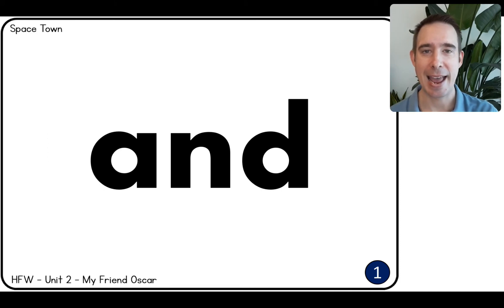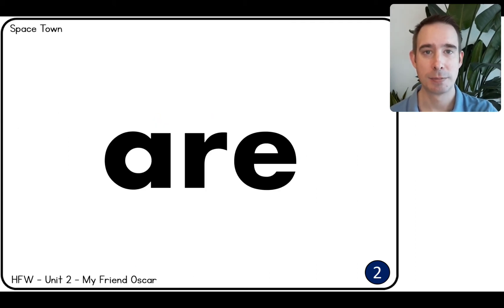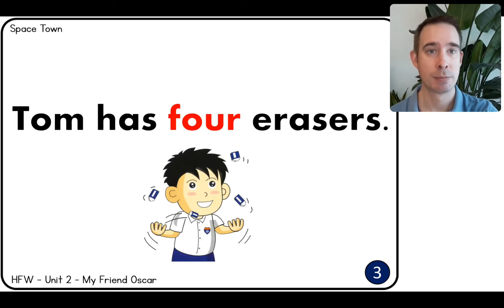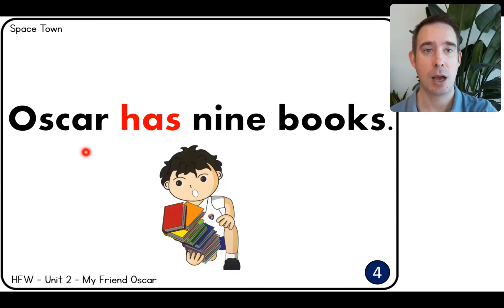First word: And. Books and pencils. Are. We are friends. For — that's the number four. Tom has four erasers. Has. Oscar has nine books.